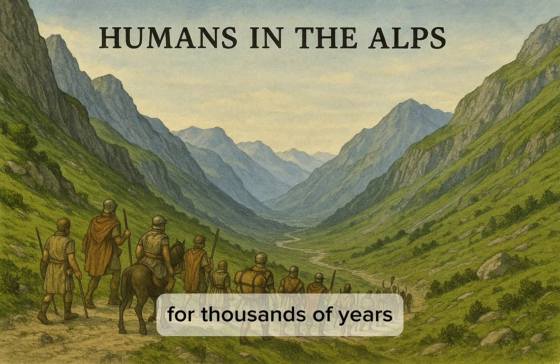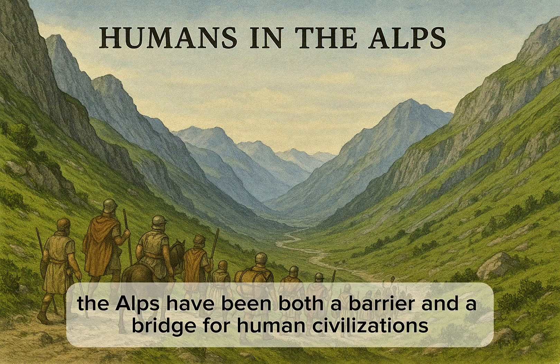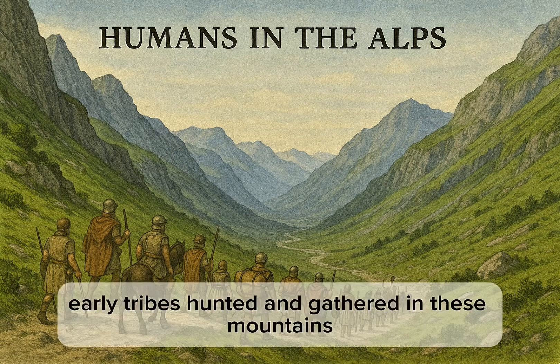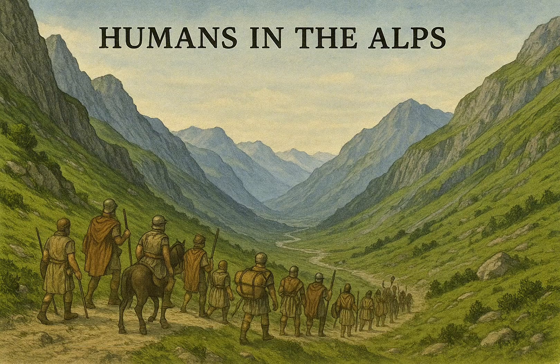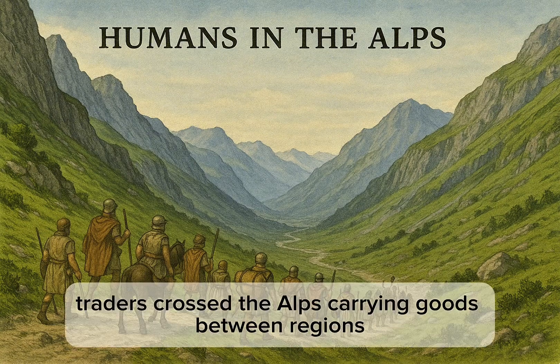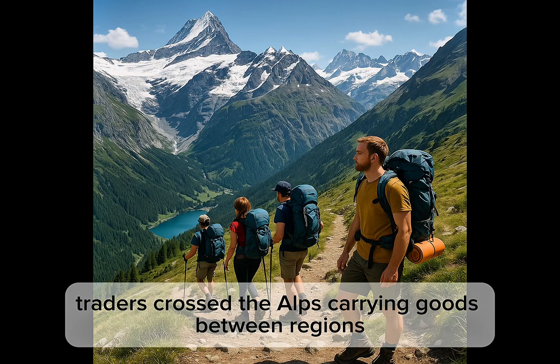For thousands of years, the Alps have been both a barrier and a bridge for human civilizations. Early tribes hunted and gathered in these mountains. Roman legions marched through narrow passes to expand their empire. In the Middle Ages, traders crossed the Alps carrying goods between regions.